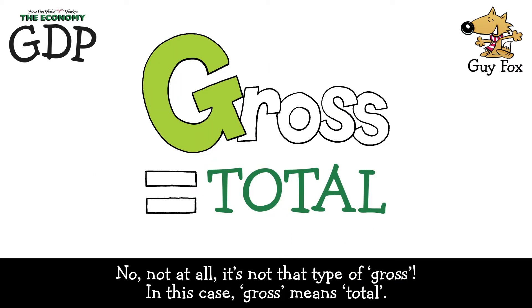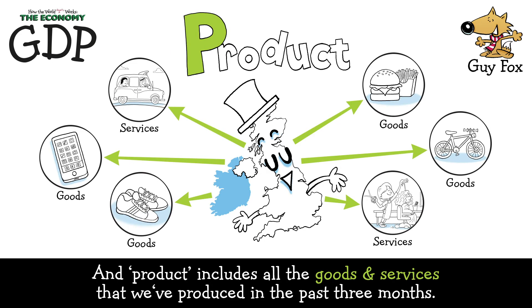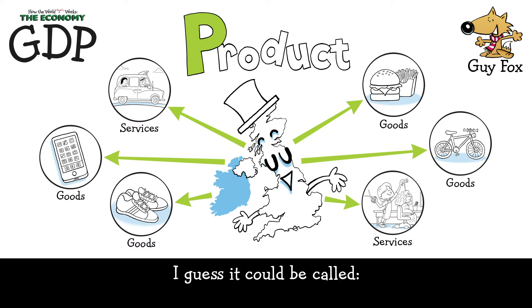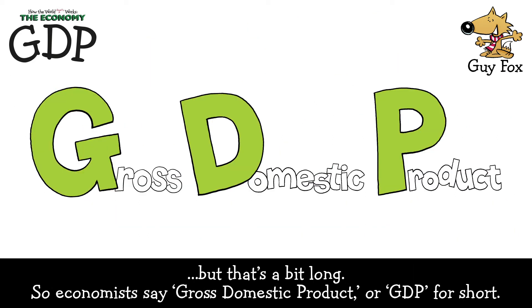It's not that type of gross. In this case, gross means total. Domestic means within our country. And product includes all the goods and services that we've produced in the past three months. So economists say gross domestic product, or GDP for short.